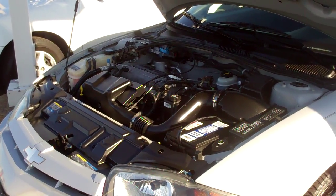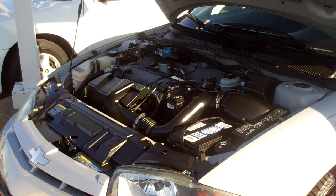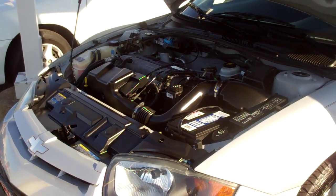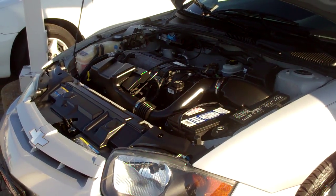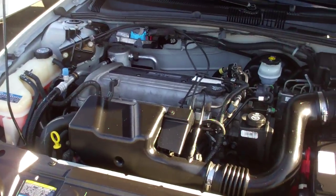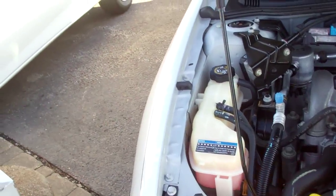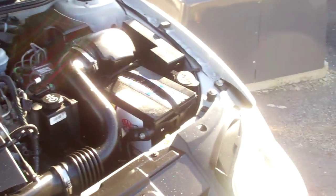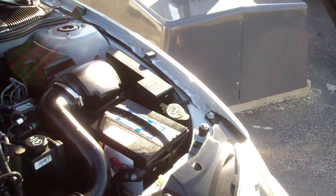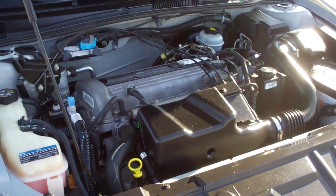Hey Jennifer, it's me Mike at Apple Chevrolet, sending you off another one of my famous videos. This is the '05 Cavalier, and I don't know if you can see how clean that is, but that engine really looks clean. As you can see, there's no rust or corrosion anywhere around that interior of the engine compartment.